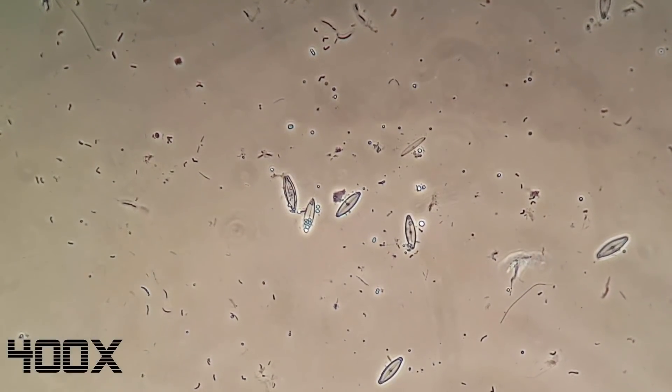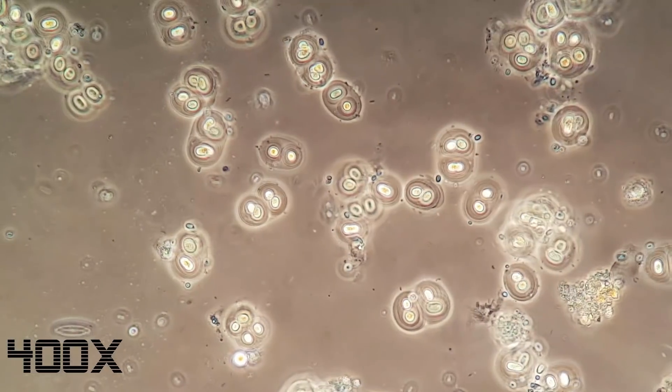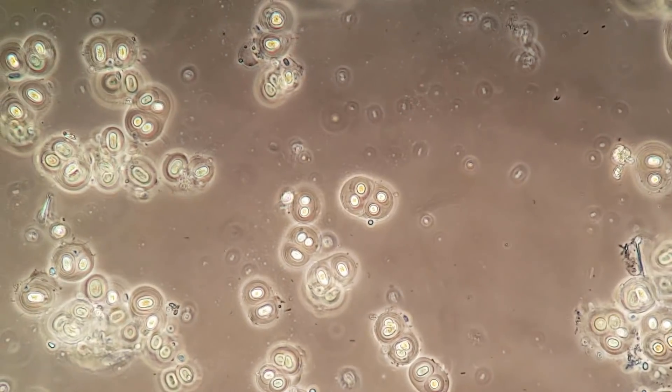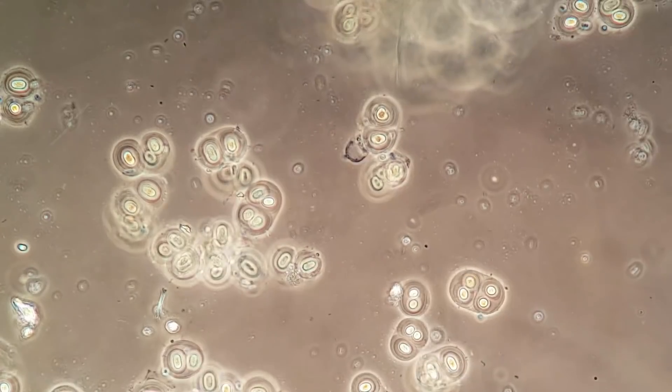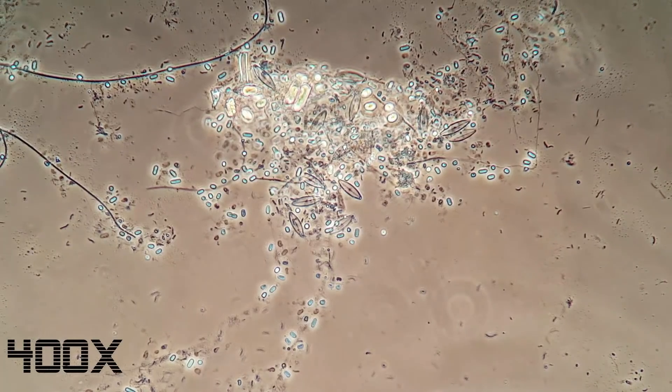Let's look at some more microscopic inhabitants. There's quite a lot of these very distinct looking microbes. I hate to say this every time I show you microscopic footage, but I haven't been able to find out what these are. They're here though — but we already established it. Let's quickly move on.